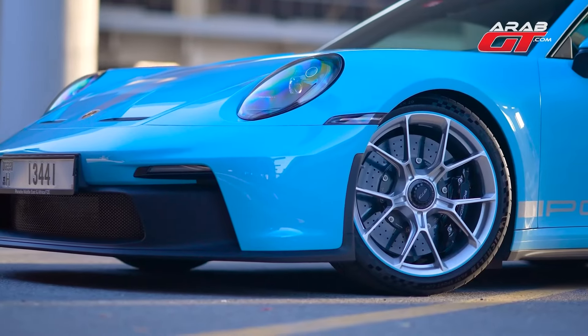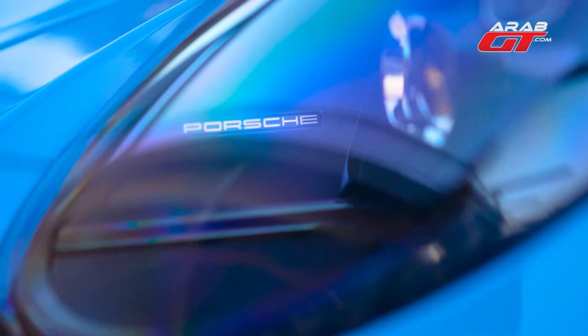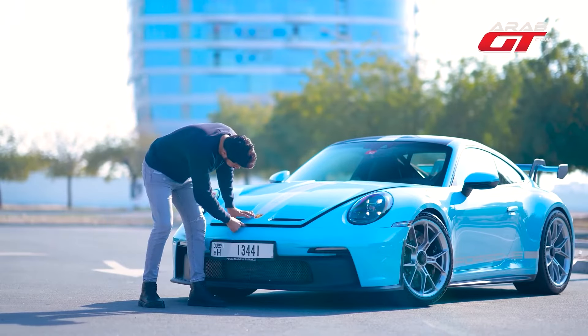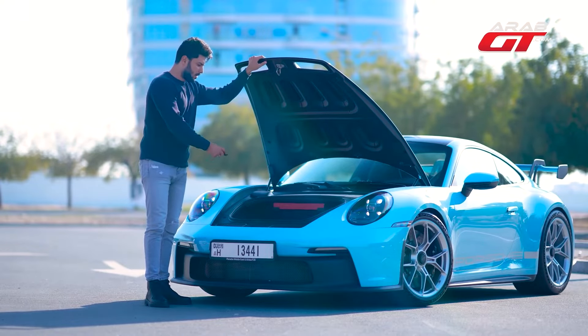Its Gulf Blue paint job is simply stunning, accented with silver lines and the Porsche logo. Featuring subdued black headlights, the car key is sleek with a trunk opener for the front storage. The front trunk boasts a practical 133 litres of space.